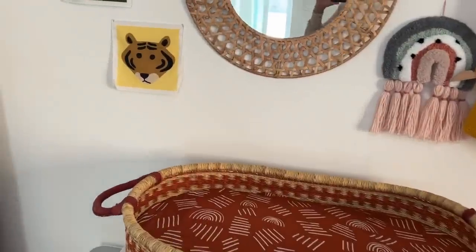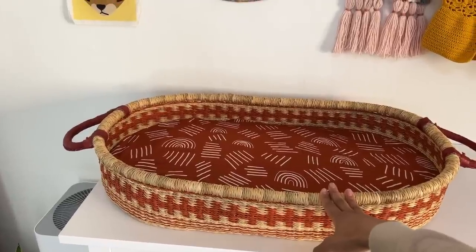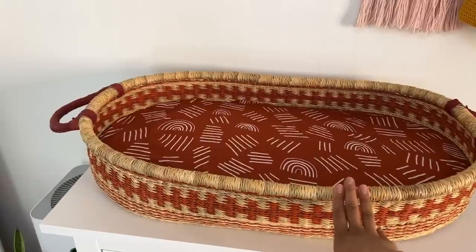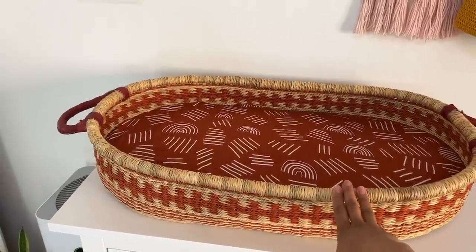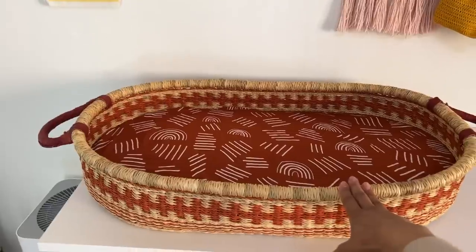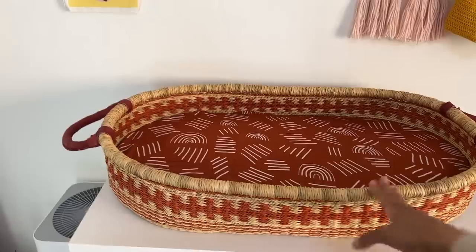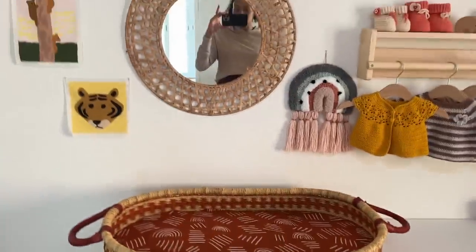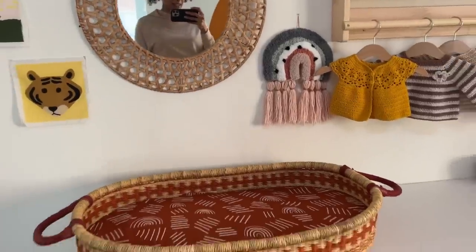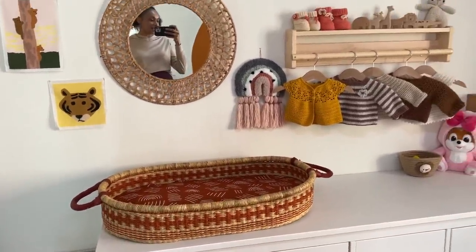Here you can see the changing table. We got this one gifted from Zara Falks. It's a very nice brand. All their changing baskets, Moses baskets, and even pet cribs are locally produced in Ghana from local artists and artisans. So I really like this brand and I wanted to have a little bit of an African touch in our nursery.